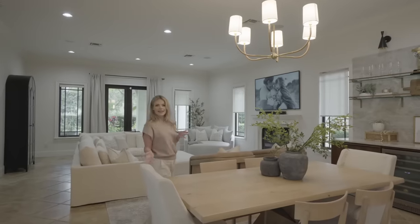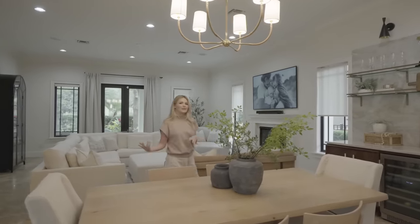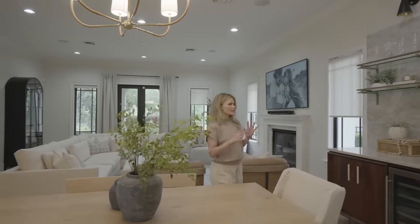So this is our dining and family room area. Lots of time is spent here eating, playing with the kids, watching TV. We wanted it to stay super neutral, but also have those amazing Spanish elements to it too.